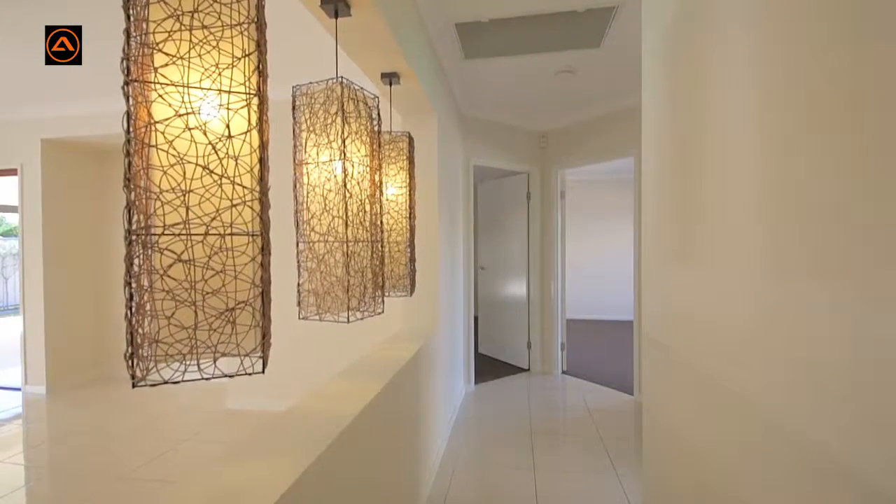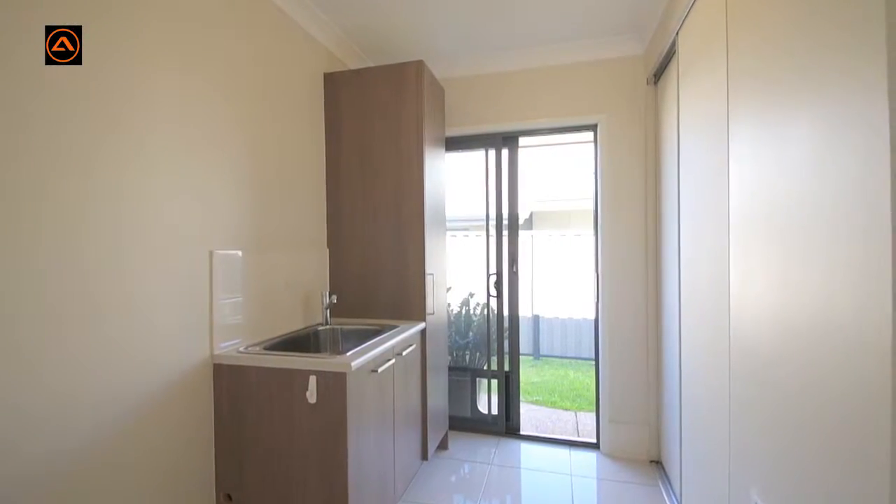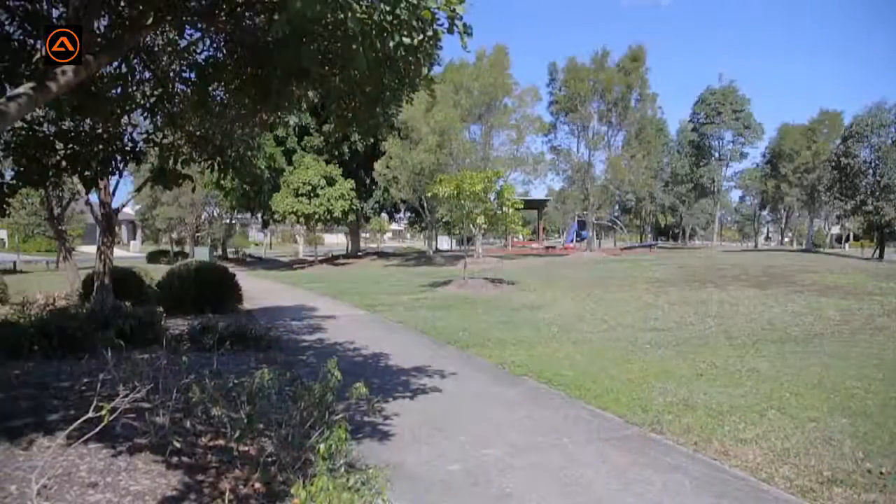This home has just been fully repainted inside and the quality carpets mean the new owner will have nothing to spend but move in and enjoy the lifestyle.